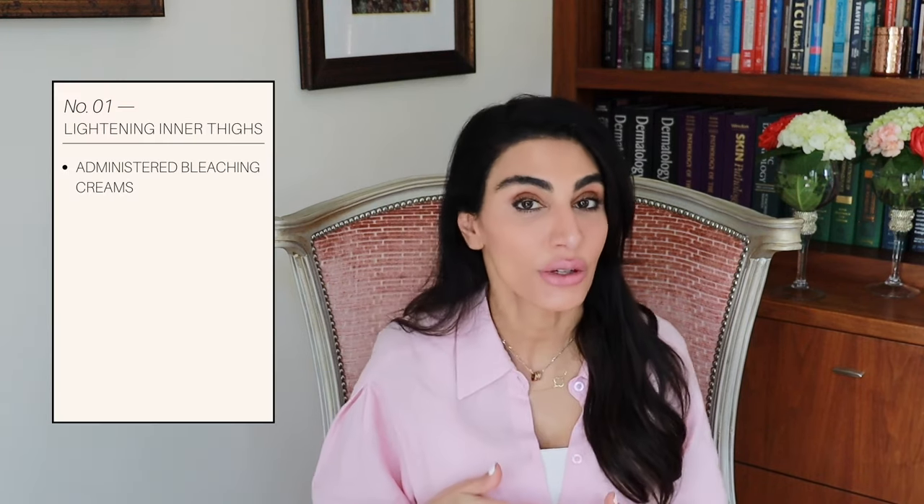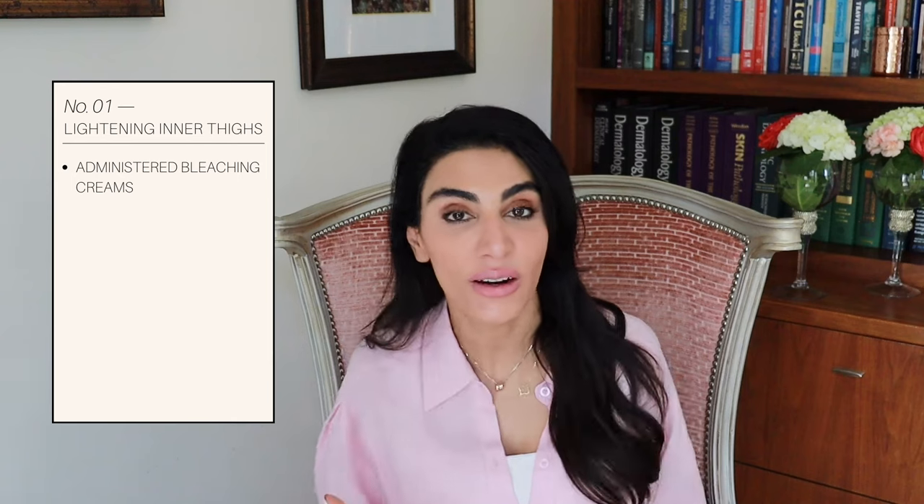Now, if you still want to lighten the area, let me tell you — it is challenging because that area tends to be very sensitive. As a dermatologist, I do use bleaching creams in that area for patients that want to lighten that skin. You have to be really cautious because a lot of times the bleaching creams also irritate the skin. And in darker skin tones, when you have irritation, you get hyperpigmentation. So you have to be really cautious not to irritate the area when you're trying to lighten it.